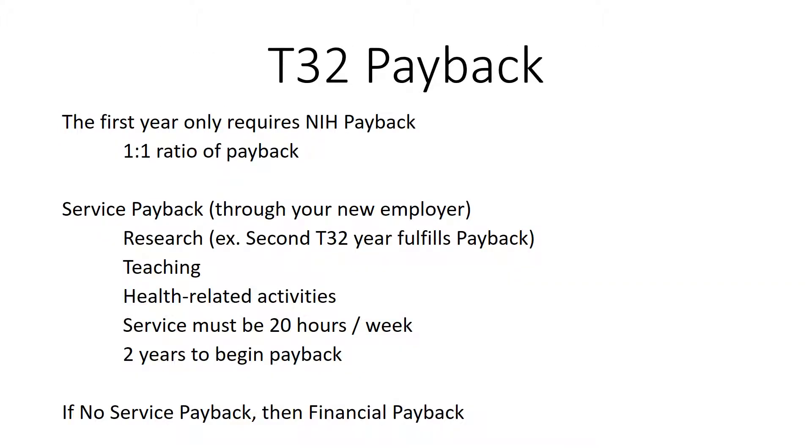Of note, the T32 requires a payback agreement. For the first T32 year only, you must pay back your time through service, which can be research, teaching, or health-related activities at your new employer, whether that's a company, a university, or something else.